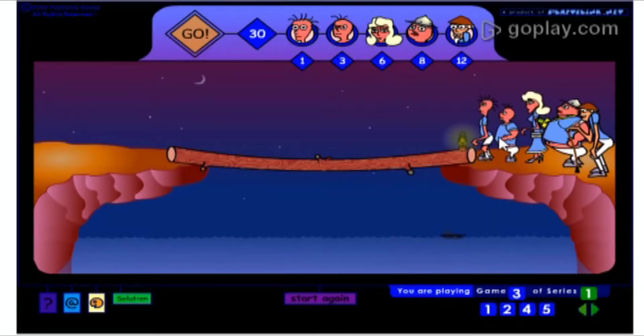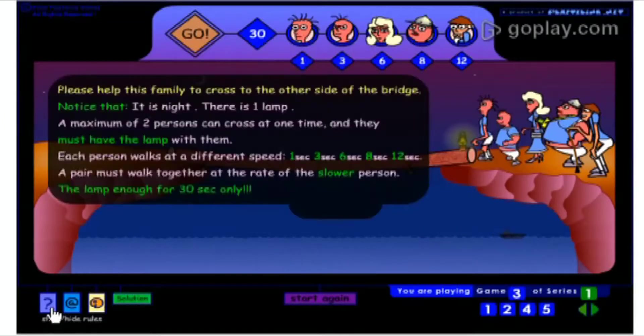In this game we have to help this family to cross the bridge. Here are the rules: please help this family to cross to the other side of the bridge. Notice that it is night, there is one lamp, and a maximum of two persons can cross at one time and they must have the lamp with them.